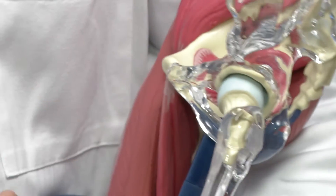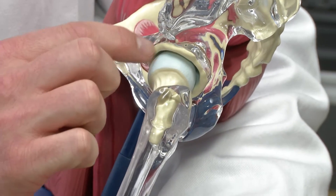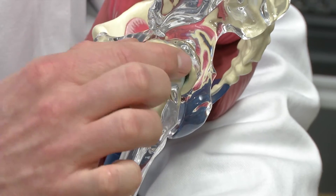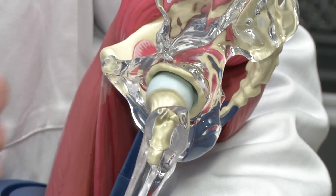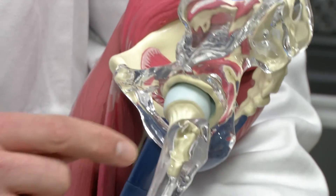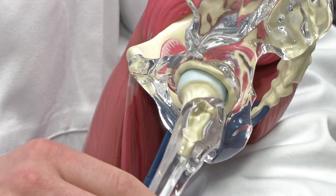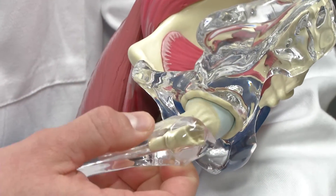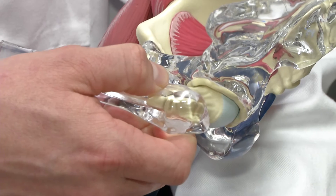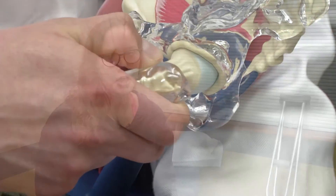What we do is make two or three small incisions, go in and shave down the bony bump on the socket side, and fix the labrum back to the healthy bone with sutures. Then we go out to the thigh bone side and recreate the taper and get rid of the bump, so that at the end of the surgery we can flex the patient's hip up as far as possible and also internally rotate it and show that the bones no longer touch.